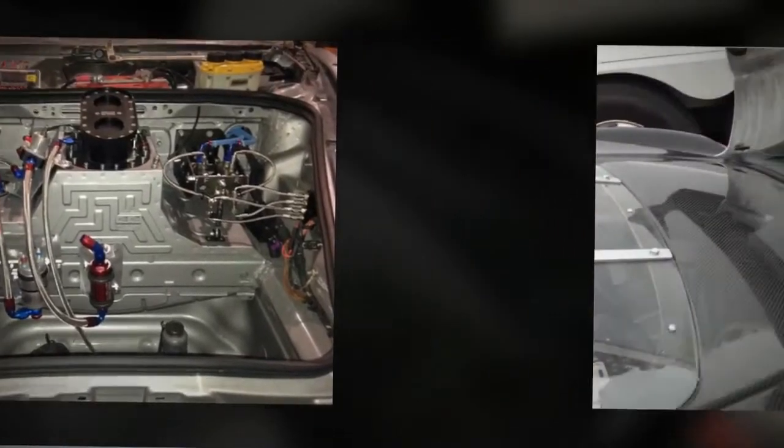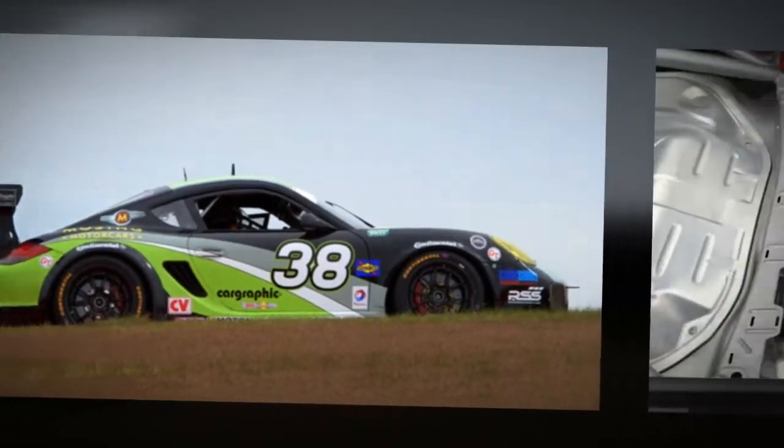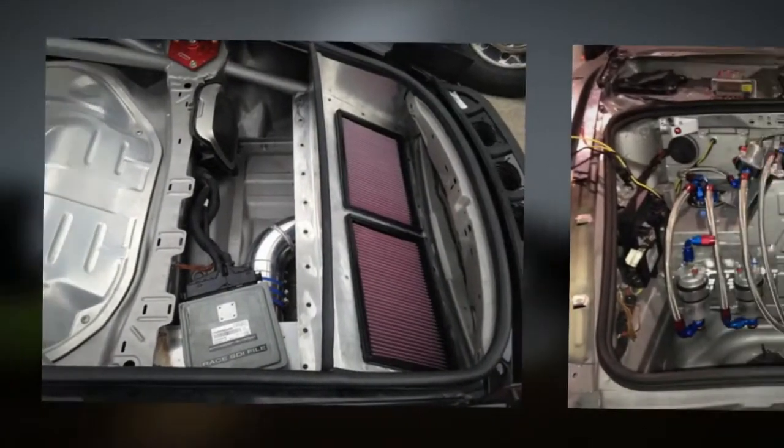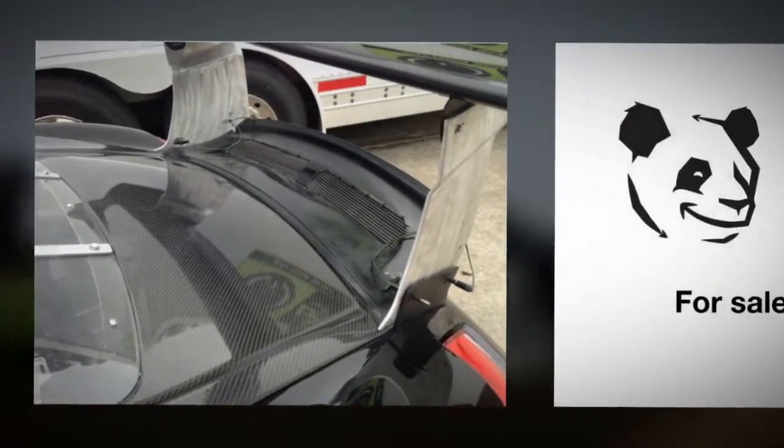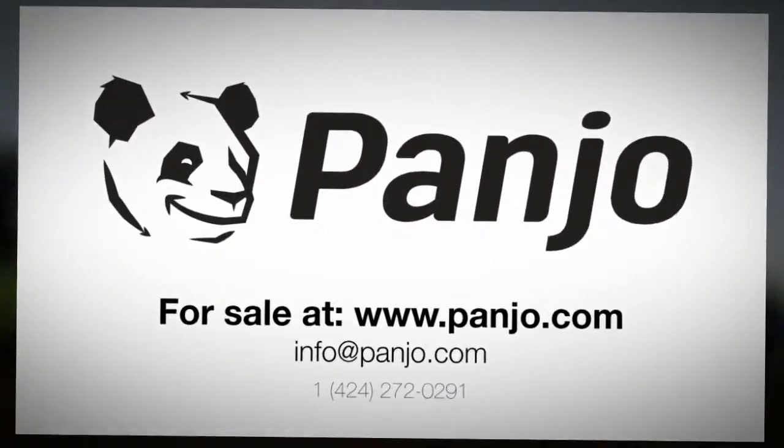RSS tuning, folding Sparco hood pins, Mono GT3 coupe, Index square window, Porsche Cars North America, Getty designs lightweight. Buy now at Panjo.